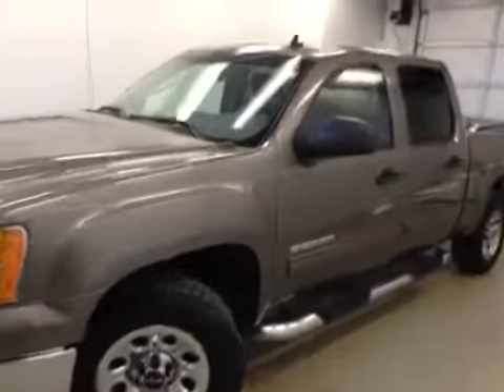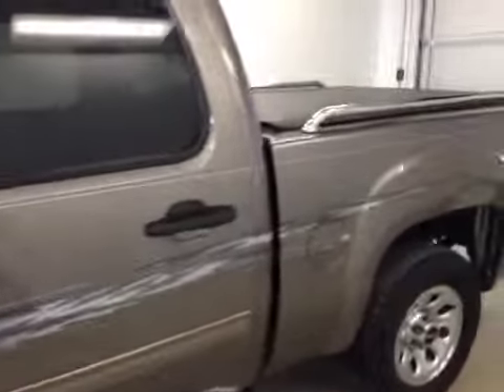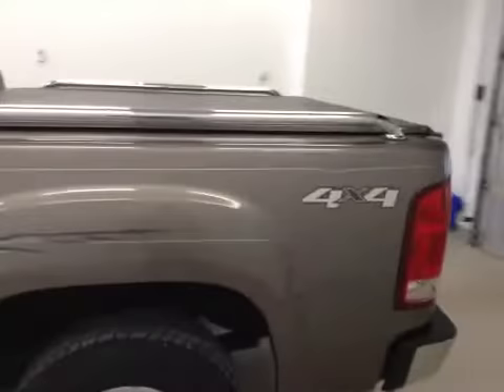Stock number 121473A: a 2012 GMC 1500 Nevada, color mocha.